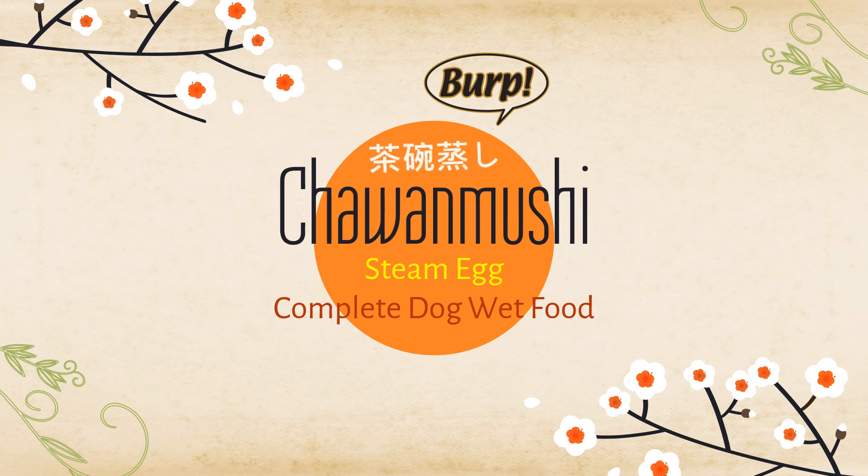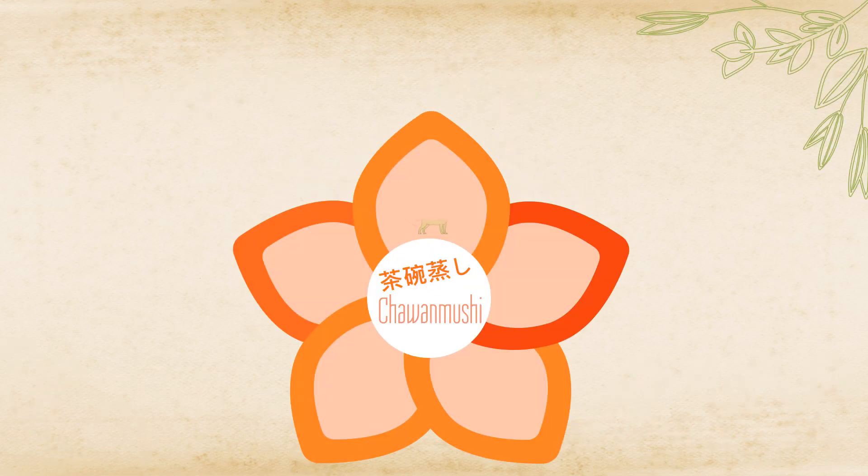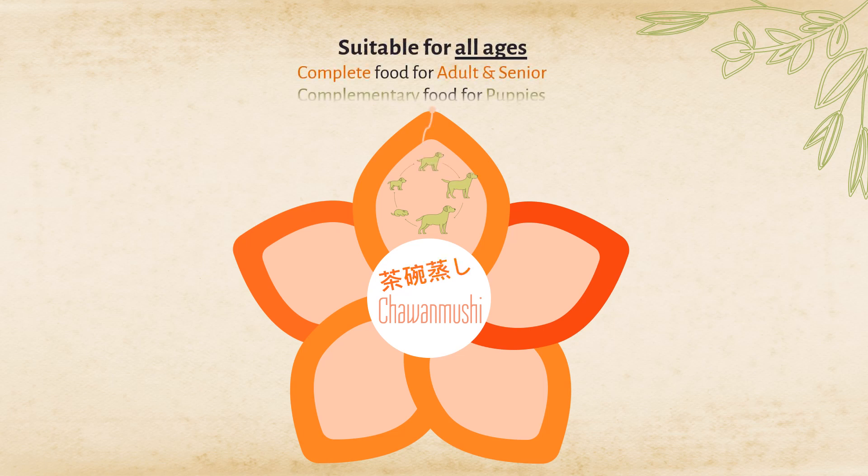Chawanmushi Dog Wet Food. Ready to serve, ready to eat. It is suitable for all life stages and all breeds of dogs. It's a complete and balanced meal for adult and senior dogs. Great as a meal topper or snack for puppies who need a nutritional boost.